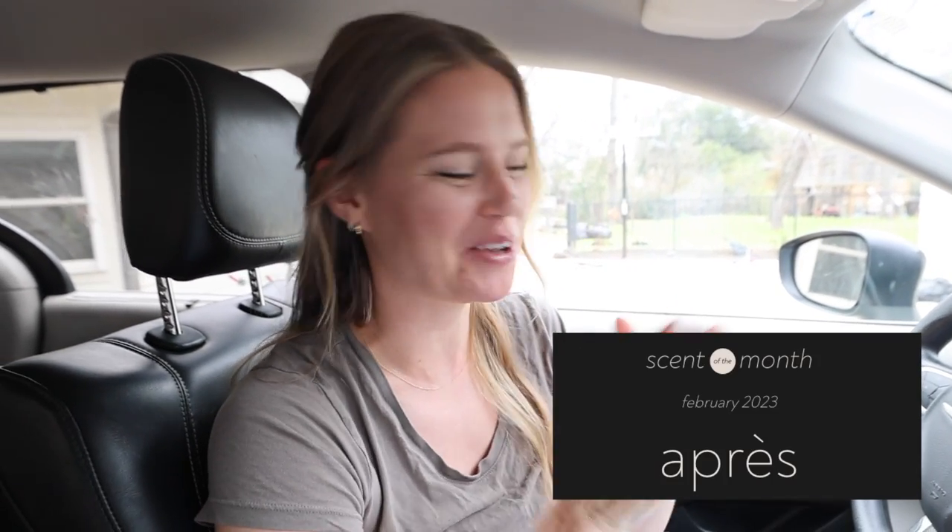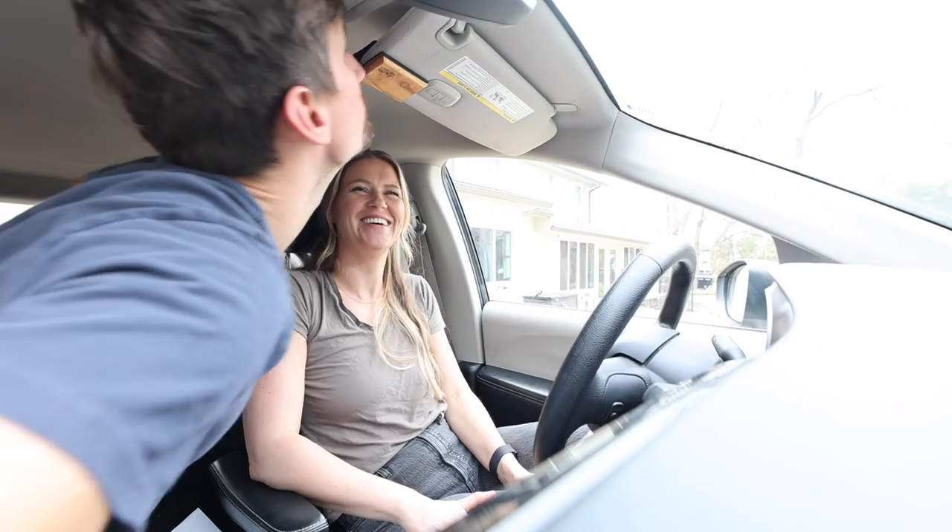I got their scent of the month, which is called — I think you say it — Après. It's a French word. Somebody will probably correct me in the comments. But I was pleasantly surprised at how much I actually like the scent. It's perfect for the cooler months and to me it has a rich and woodsy smell, which reminds me of being in the mountains. Very mountainous. I like it.